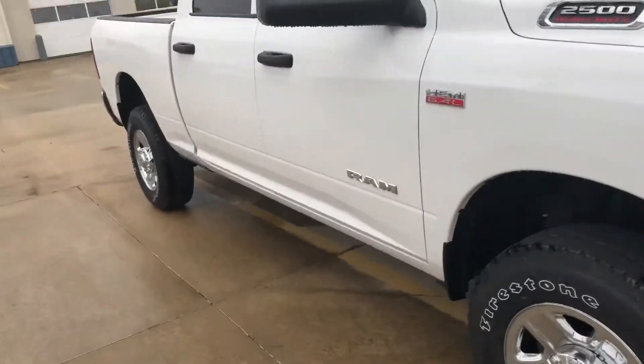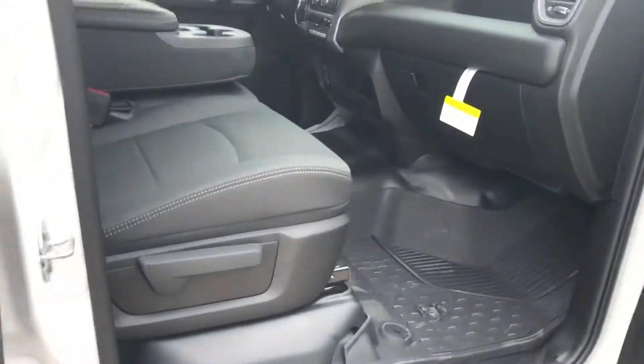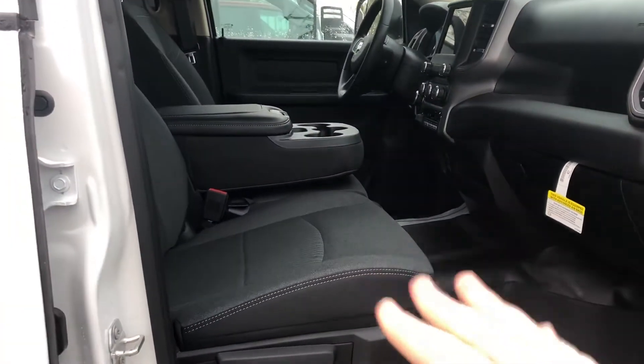We'll go ahead and take a peek at the inside as well. This is a full crew cab. It's got the flip-up seat in the middle so you could put another person there if you needed to. Vinyl floors with all-weather mats.